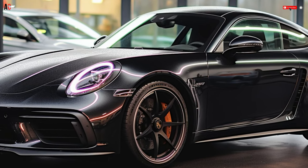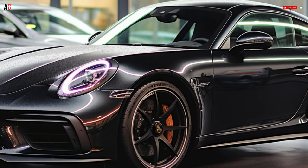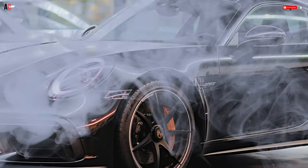Moving down to the back, the new taillight design features two bars, along with a redesigned diffuser.